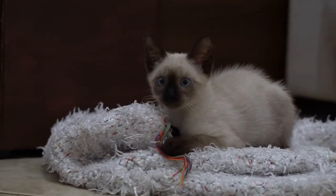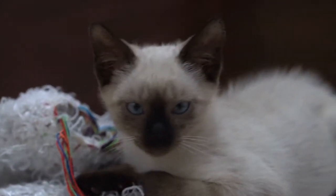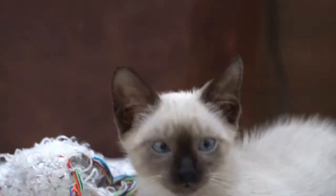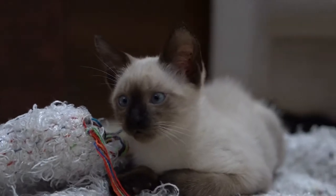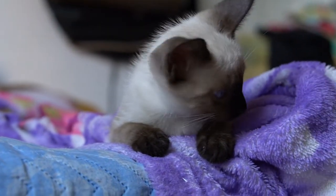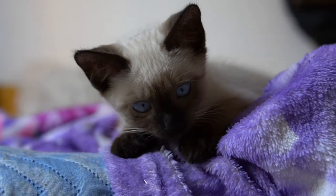Siamese does not like being left alone for long periods, and if you work during the day it can be smart to get two of them so they can keep each other company. The Siamese is highly intelligent, agile, athletic, and loves to play. Keep his busy brain active with puzzle toys and his body exercised with teaser toys he can chase and a big cat tree he can climb. Choose a Siamese cat if you look forward to spending time with and interacting with your cat. This is a loyal and loving feline who will pout and pine if given little or no attention, but in the right home, he thrives for years.